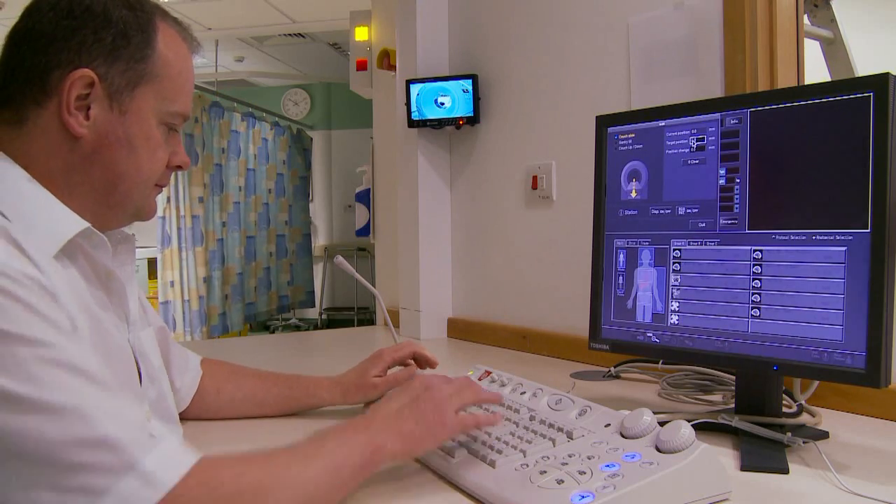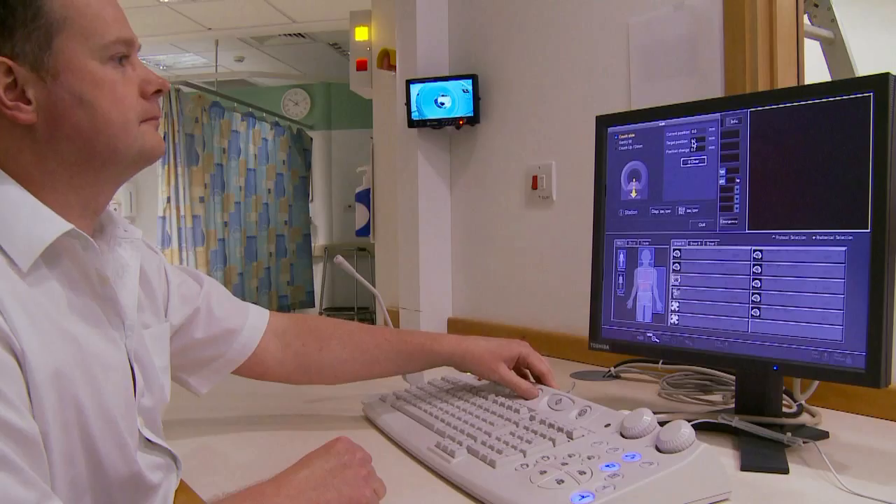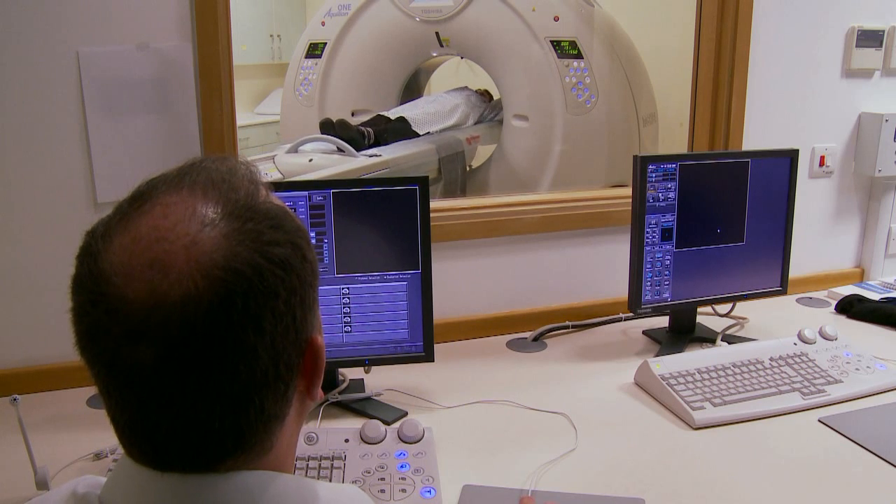This benefits a lot of other departments, particularly the cardiology department, who we work very closely with on this scanner. It gives a cardiologist, for the first time, a very quick and easy way of excluding coronary artery disease in certain patients. It's not appropriate for everyone, but for certain patients it will be a revolutionary test.